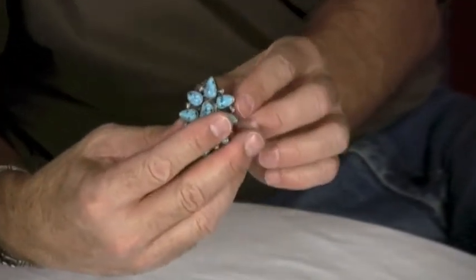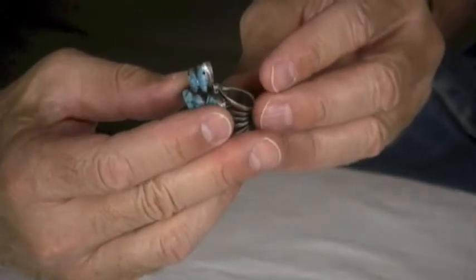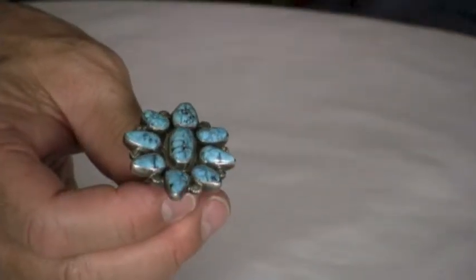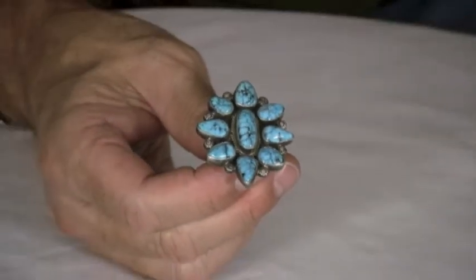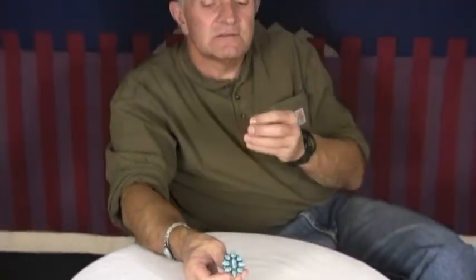The shank actually moves in and out a bit, so you can adjust it up or down within certain parameters. The Kingman turquoise is very nicely colored, there's a lot of it, and the ring just kind of pops out at you.